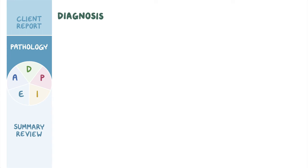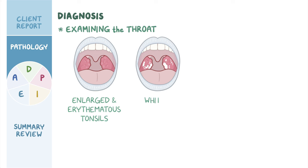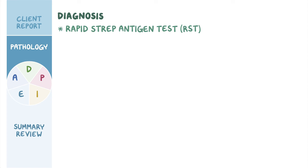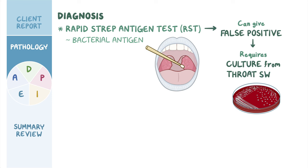Diagnosis of tonsillitis starts with examining the throat, which typically shows enlarged and erythematous tonsils. In some cases, the tonsils may be covered with a whitish exudate. Clients may also have cervical lymphadenopathy, where lymph nodes in the neck area are enlarged. A rapid strep antigen test, or RST, can be performed to look for bacterial antigens in a throat swab. However, RST can give false positive results since these bacteria can normally live in a person's throat without causing infection, so a definitive diagnosis requires a culture from the throat swab.